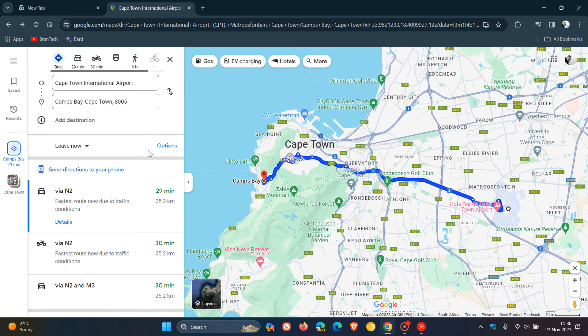If you have planned a route, like I have just to demonstrate, the route now, as you can see, is in this bright blue, which I actually think looks quite nice and is actually a nice, helpful improvement.